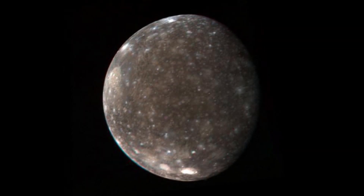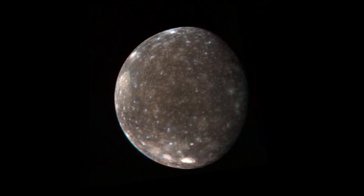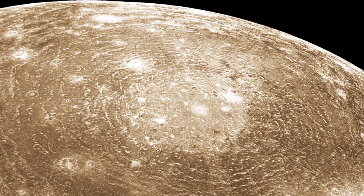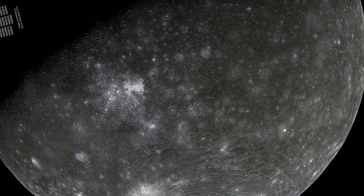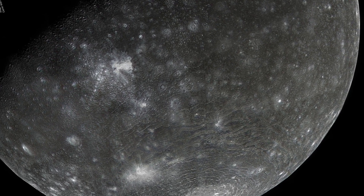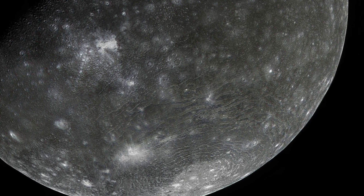High-resolution images of the second largest Jovian moon, Callisto, were also collected, detailing a region of the moon known as the Valhalla Impact Basin and many more impact craters and damaged terrains. The brighter areas along the surface of this moon are believed to contain more clean ice than the rest of its generally dirty ice surface.